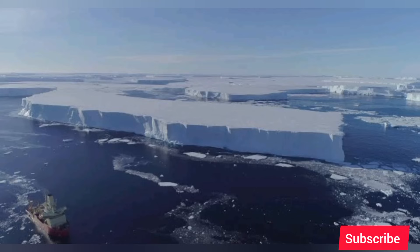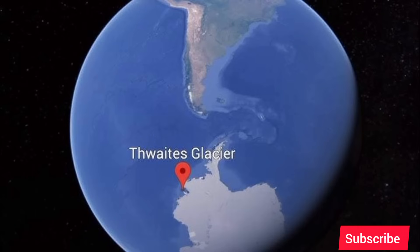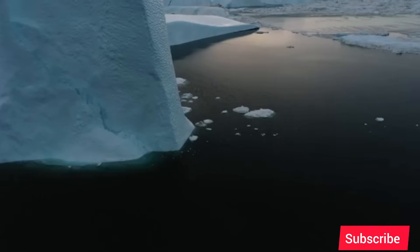Their latest models, based on this new data, suggest this final shattering of the protective ice shelf could happen in as little as five to ten years. Once that barrier is gone — the cork is out of the bottle — the massive glacier behind it will be free to accelerate its flow into the ocean.